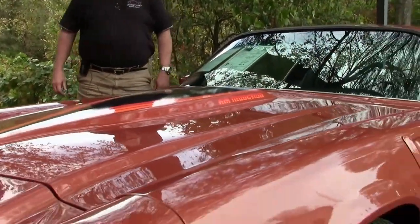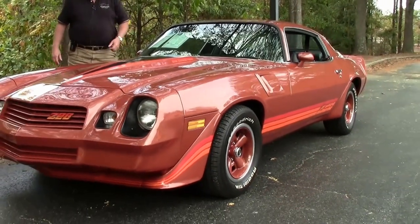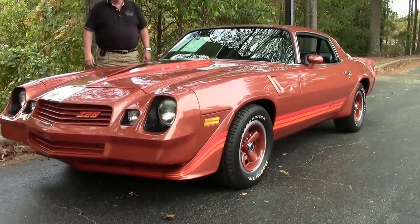Hello folks, welcome to Buy Yvette, Atlanta, Georgia. My name is Rick Engel. Today I'm going to show you this 1980 Camaro Z28.